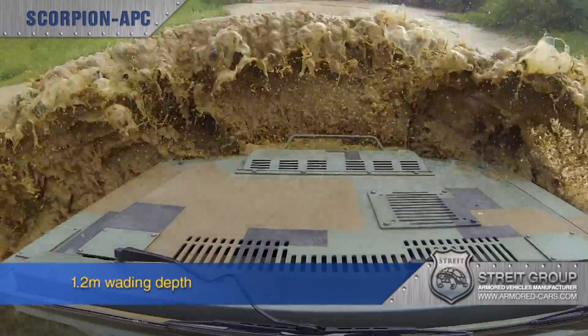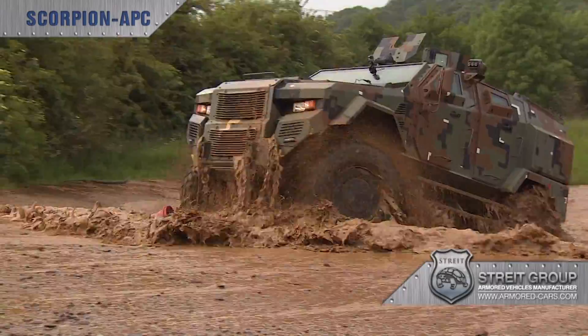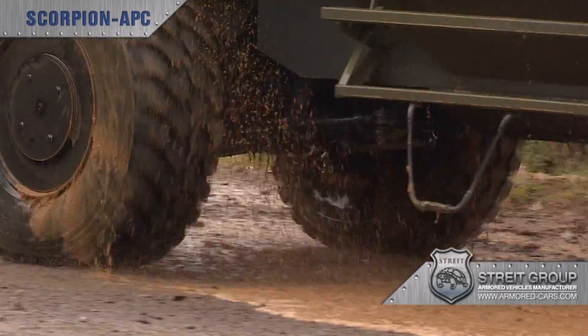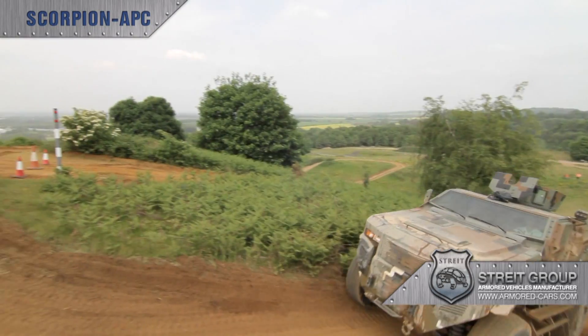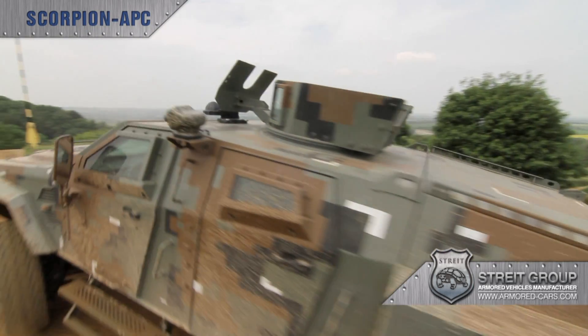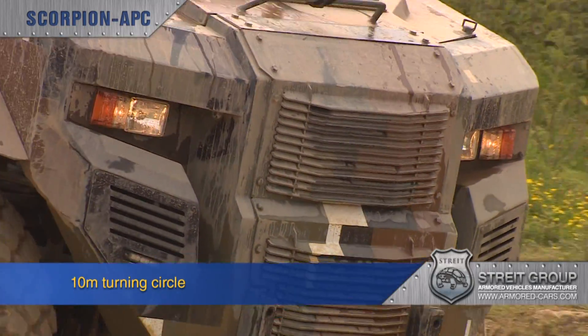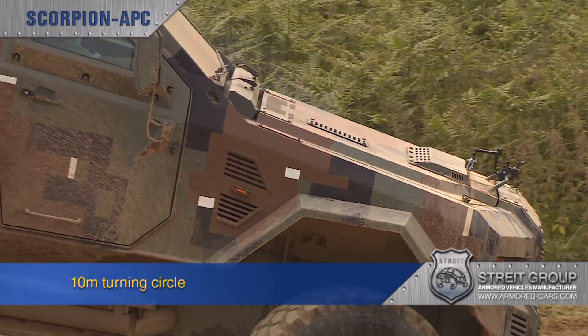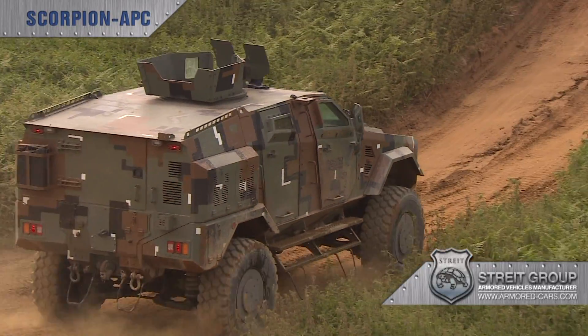Scorpion has a wading depth of 1.2 metres, axle ground clearance of 41 cm, and body clearance of 52 cm, and is capable of dealing with approach angles of 38 degrees and departure angles of 65 degrees. It has a tight turning circle of 10 metres which, thanks to its class-leading fully independent suspension, it can execute at speed on any terrain.